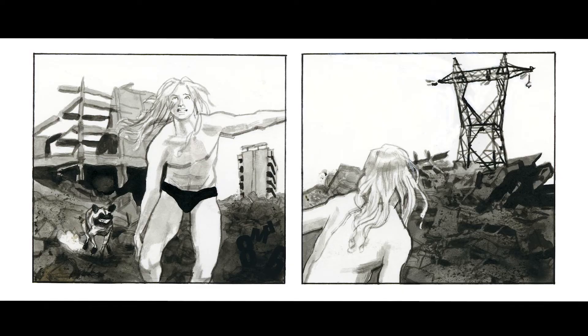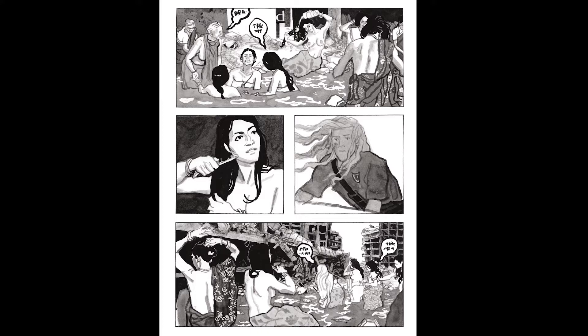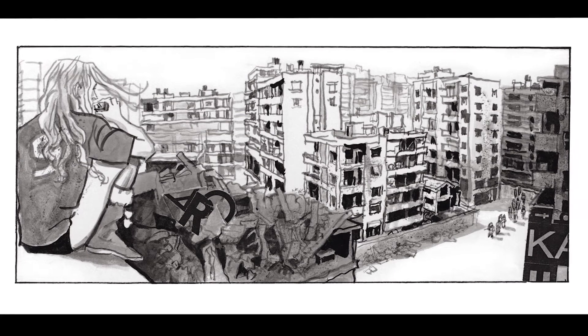Le personnage principal est muet, il n'y a aucun son qui sort de sa bouche. C'est dans ce sens qu'il est muet, mais les personnages s'expriment malgré tout. La bulle nous permet quand même d'avoir des effets qui sont un dialogue long, une exclamation, un chuchotement. Les personnages s'expriment, c'est simplement que dans ce monde-là, on n'a pas le décodeur.